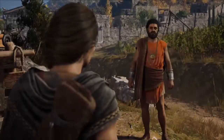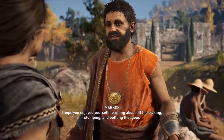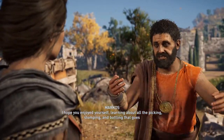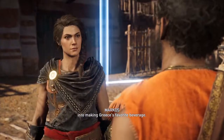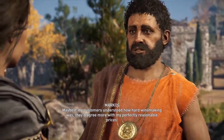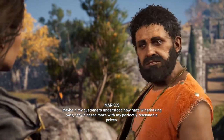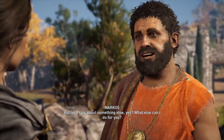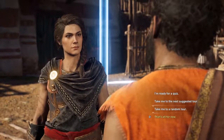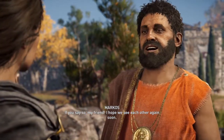Now you're very lucky. I hope you enjoyed yourself learning about all the picking, stomping, and bottling that goes into making Greece's favorite beverage. Maybe if my customers understood how hard winemaking was, they'd agree more with my perfectly reasonable prices. But let's talk about something else — what else can I do for you? I hope we see each other again soon, my friend!